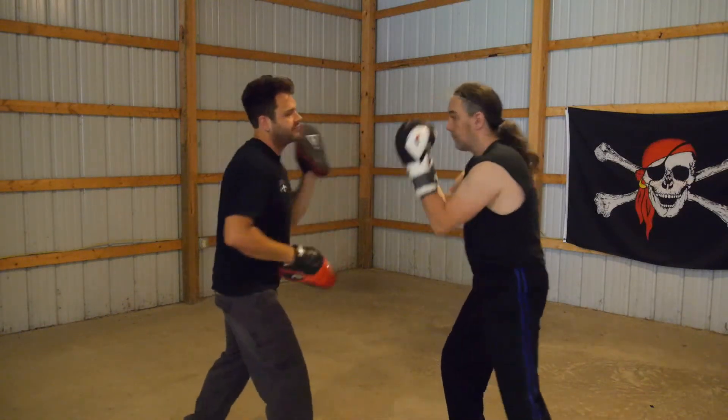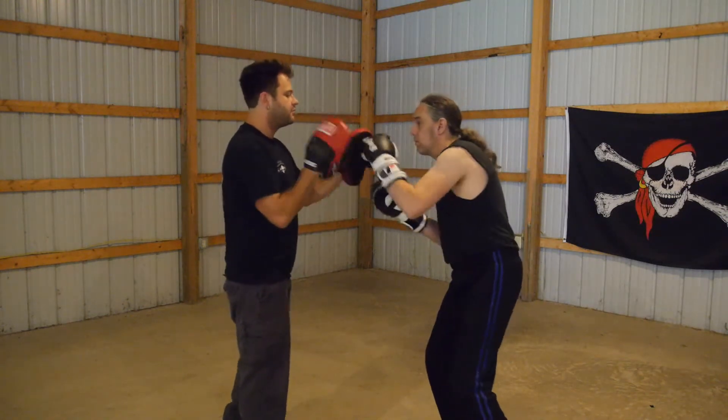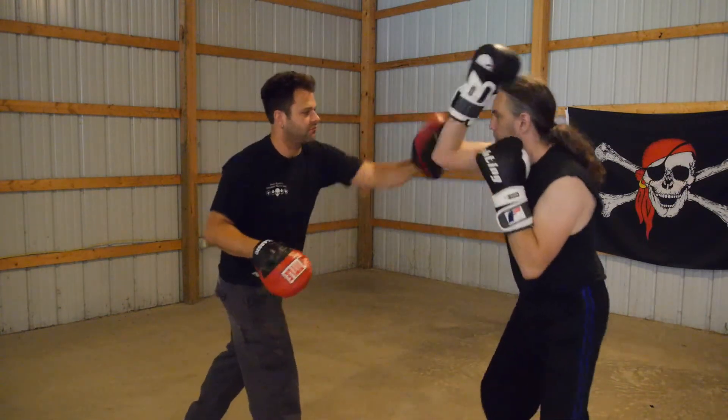Hey guys, Pete Kautz here, Director of Alliance Martial Arts, back at you with another 52 Blocks clip. This is part one of a little series I'm going to do that just sort of follows us through an average day of training here in the gym.